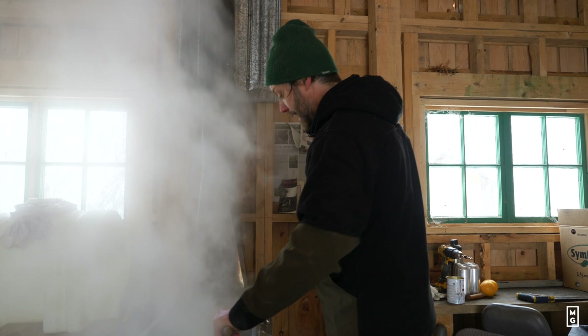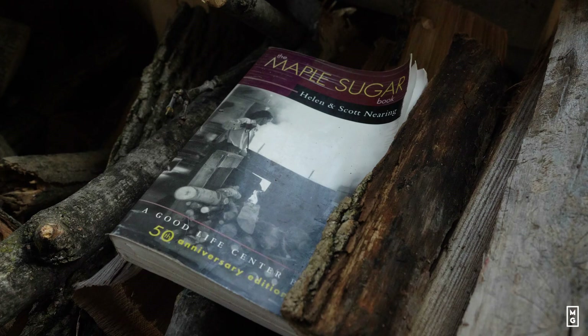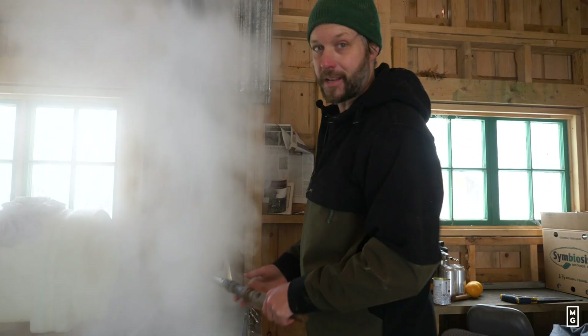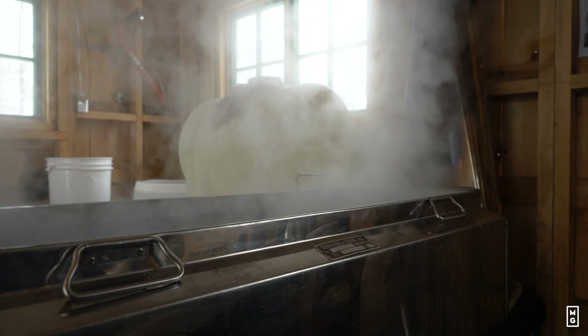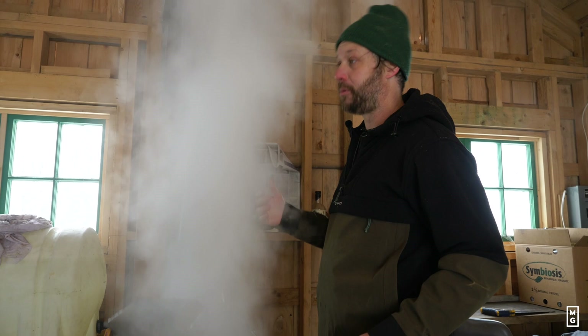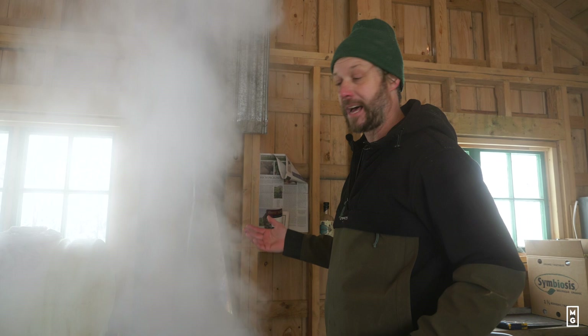I really learned how to make maple syrup by doing it myself and also by reading — and that was before the internet, obviously. My favorite book is The Maple Sugar Book by Scott and Helen Nearing. Scott and Helen Nearing were pioneers of the Back to the Land movement in the 20s, 30s, and 40s. They wrote Living the Good Life, a very inspirational book for a whole generation of people going back to farming and country life. Their book on maple sugar was really my guide when I started — it really laid out the steps.